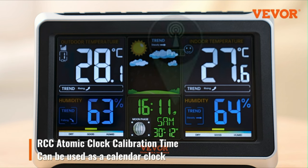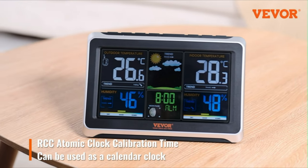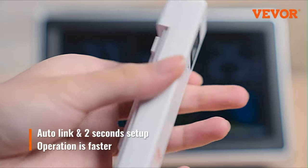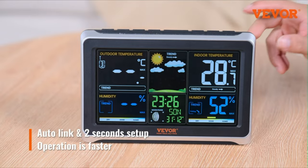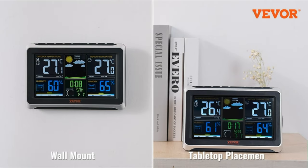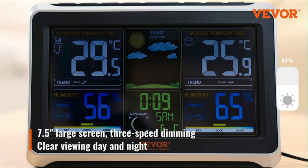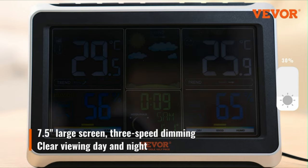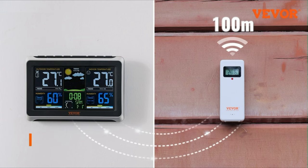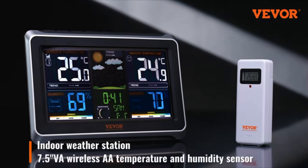The indoor-outdoor weather station has a built-in RCC Atomic Clock that automatically corrects the time and adjusts the display date, with 8 time zones available to choose from. You can also set the alarm. The sensor is equipped with a display that shows temperature and humidity in real-time, making it easier to view data even outdoors. Simply press the Sensor TX button to activate the display and the sensor will connect automatically. Press the Time Set button to set the time with one click.